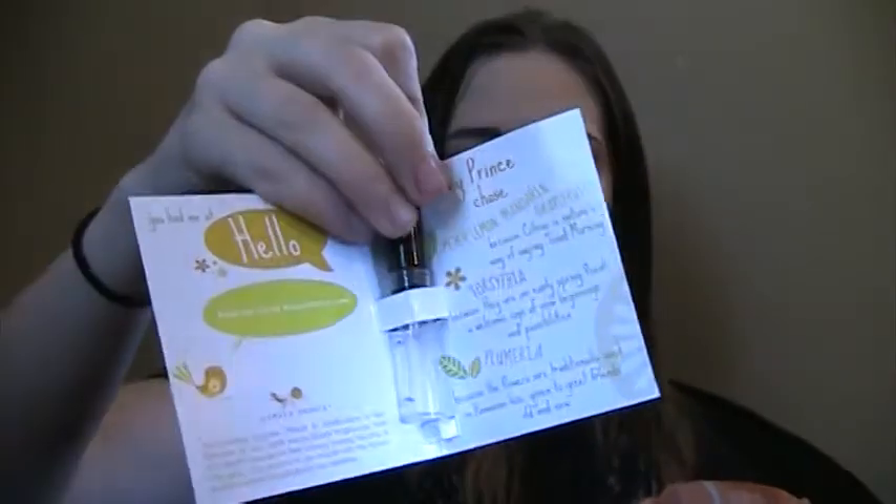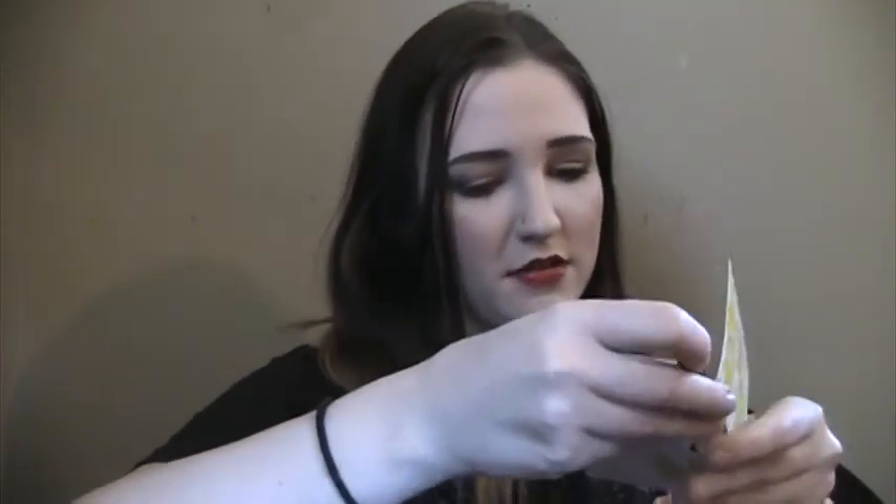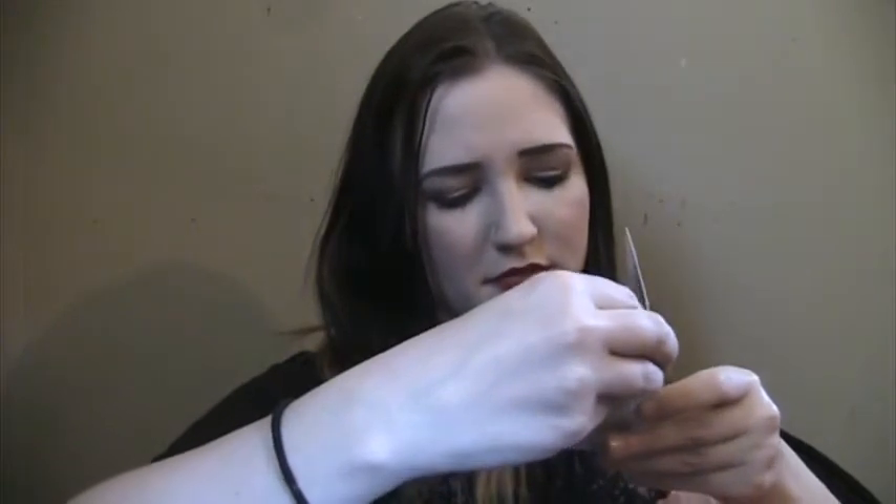I also finished up a Hello Harvey Prince fragrance sample that I got out of Birchbox. This one I actually kind of liked — I don't think I like it enough to repurchase it, but it wasn't bad. It's got kind of a citrusy, flowery scent, so that one wasn't too bad.